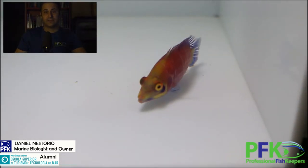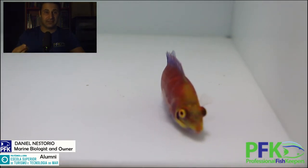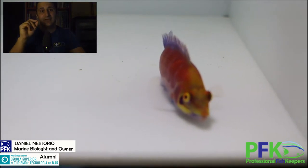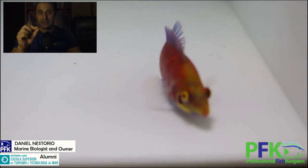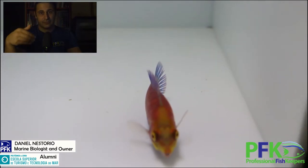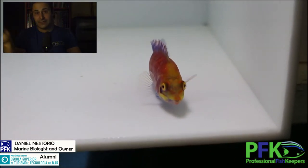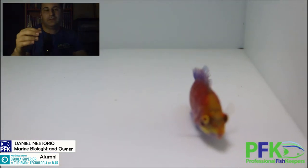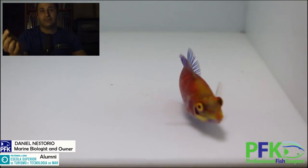If you have coral rubble rock, that's great because you can have zooplankton hiding, growing, and reproducing there. Eventually it will be a food source for the wrasse that will be hunting them, and this way you'll have a constant source of live food, which is amazing.